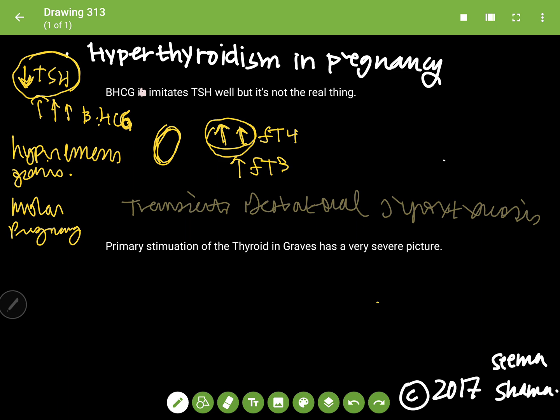Another thing to note: we do not generally look at free T4 as a value in pregnancy. This is just to show you the mechanism of how beta-HCG works in an excessive state. In testing people for thyroid function during pregnancy, they found that when they assay free T4, it's not very accurate.